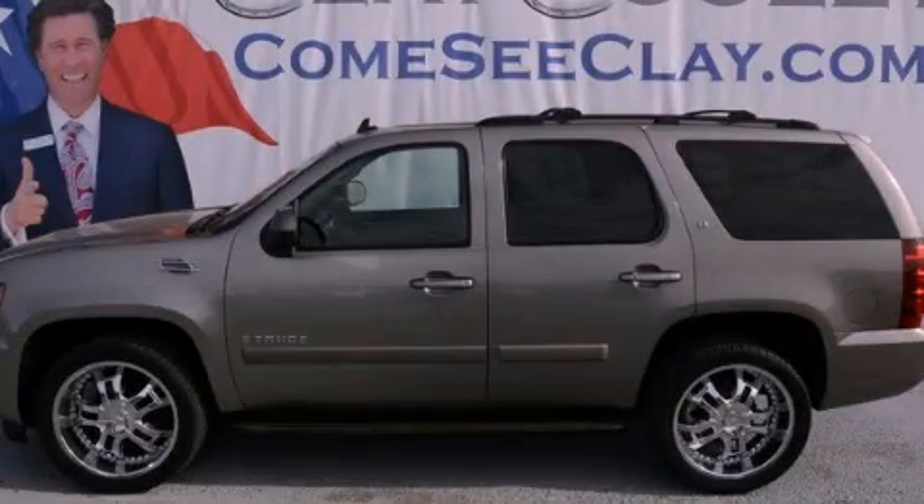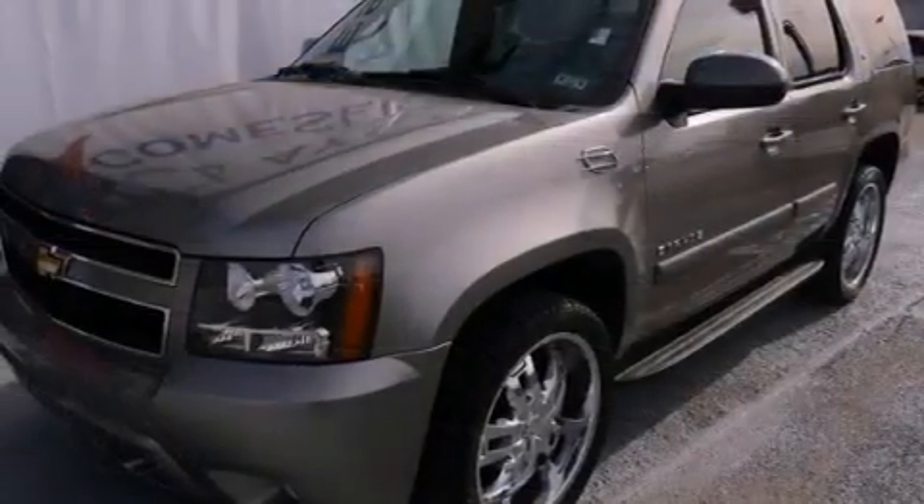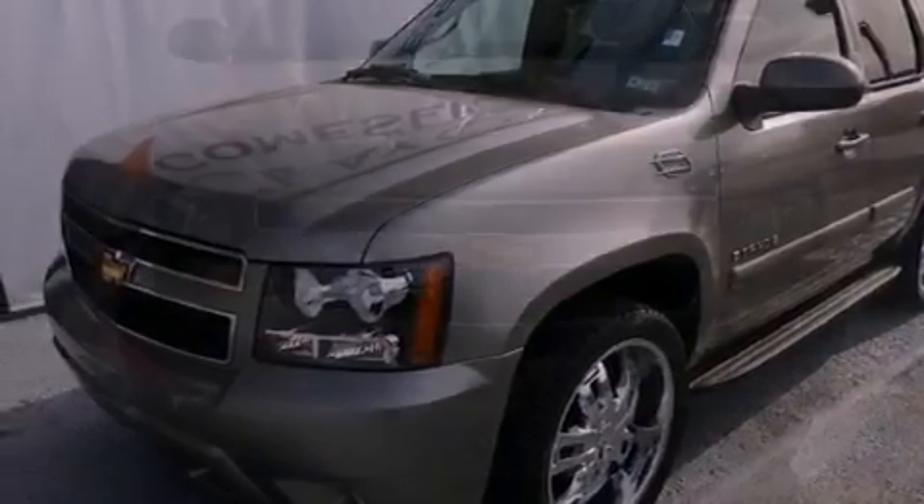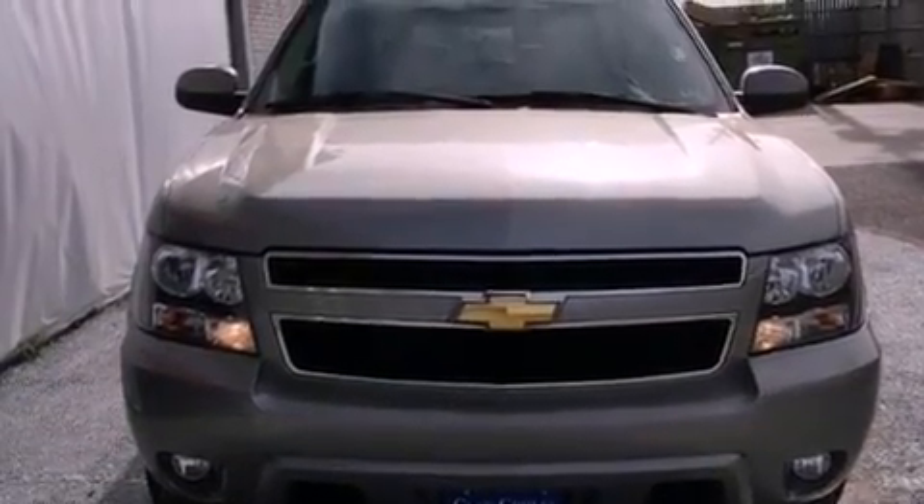This is a 2007 Chevrolet Tahoe, for when safety, size, and space are of importance. It has a 5.3-liter, 8-cylinder engine and an automatic transmission.